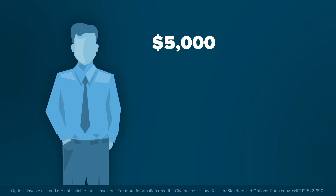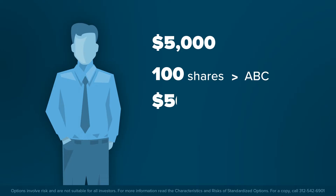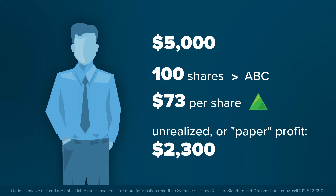Assume an investor paid $5,000 for 100 shares of company ABC Corporation six months ago when its share price was $50. Today, its share price is $73. The fortunate investor is sitting on an unrealized paper profit of $2,300 and wonders what to do next.